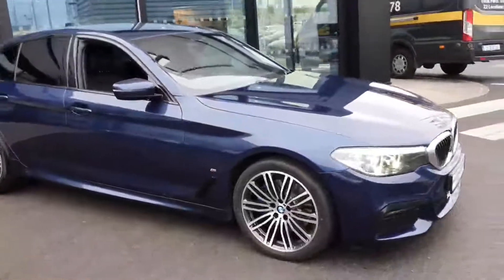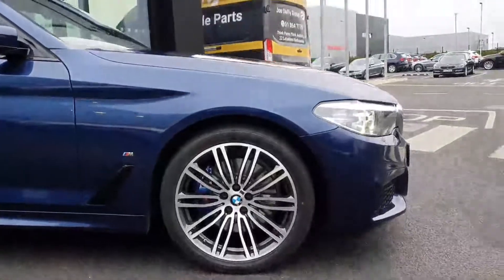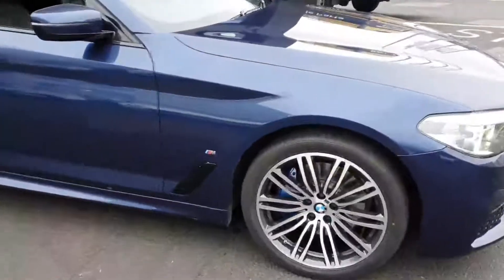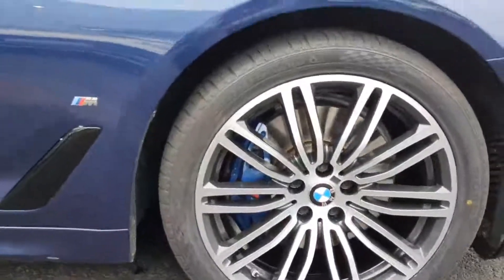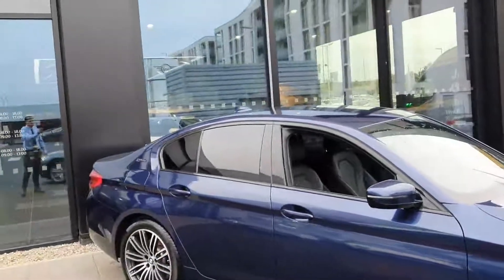Moving around to the side, you have your 19-inch M Sport bi-colour alloy wheels which really stand out on the car. In behind there you have your M Sport brakes with your blue M Sport brake caliper.